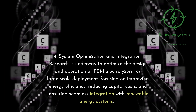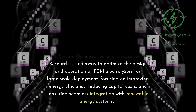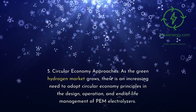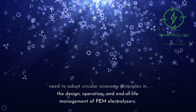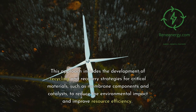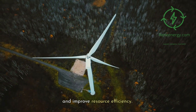3. System Optimization and Integration: Research is underway to optimize the design and operation of PEM electrolyzers for large-scale deployment, focusing on improving energy efficiency, reducing capital costs, and ensuring seamless integration with renewable energy systems. 4. Circular Economy Approaches: As the green hydrogen market grows, there is an increasing need to adopt circular economy principles in the design, operation, and end-of-life management of PEM electrolyzers. This approach includes the development of recycling and recovery strategies for critical materials, such as membrane components and catalysts, to reduce the environmental impact and improve resource efficiency.